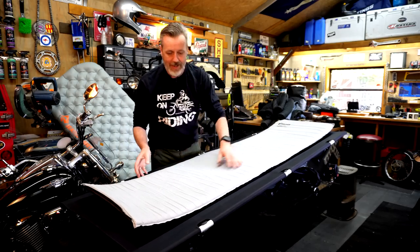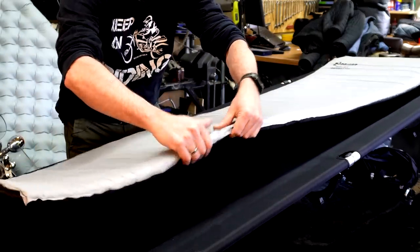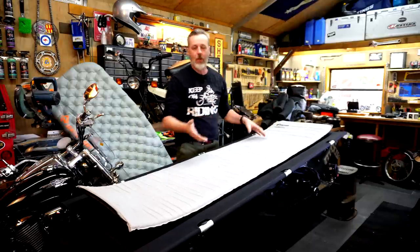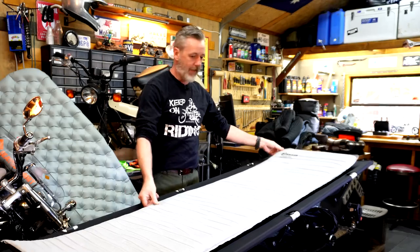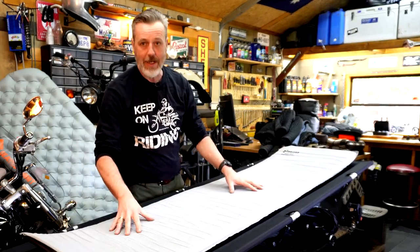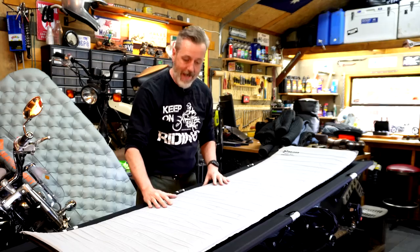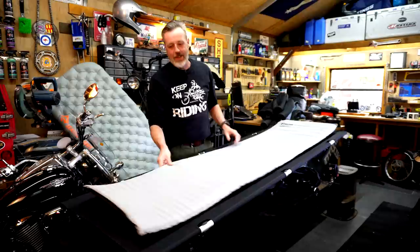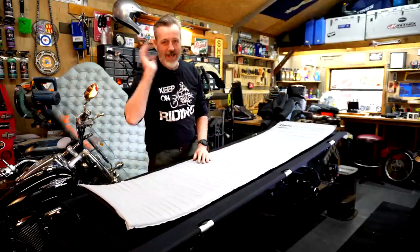A self-inflating mattress has a foam core inside. What you do is open the valve and eventually it fills up on its own. What I used to do is set up camp, undo the valve, throw it in there, and by the time I was ready to go to sleep it had pretty much filled up. As it's gotten older or been packed away a long time, you just have to blow into it. Blowing into them isn't great because of moisture, but I've done it.